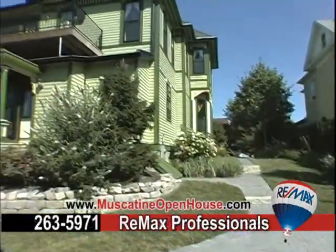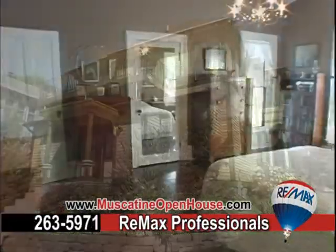A wonderful opportunity to own a classic. Call Remax for a private showing.